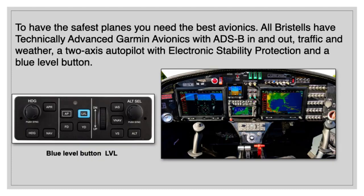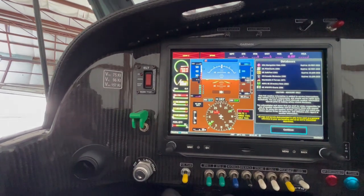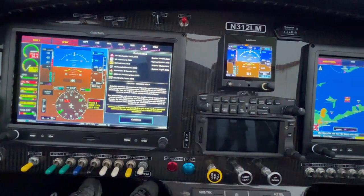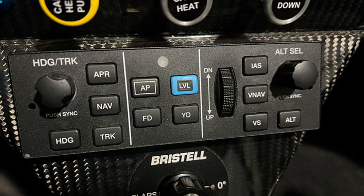To have the safest planes, you need the best avionics. All Bristels have technically advanced Garmin avionics with ADS-B in and out, traffic and weather, and a two-axis autopilot with electronic stability protection and a blue level button.